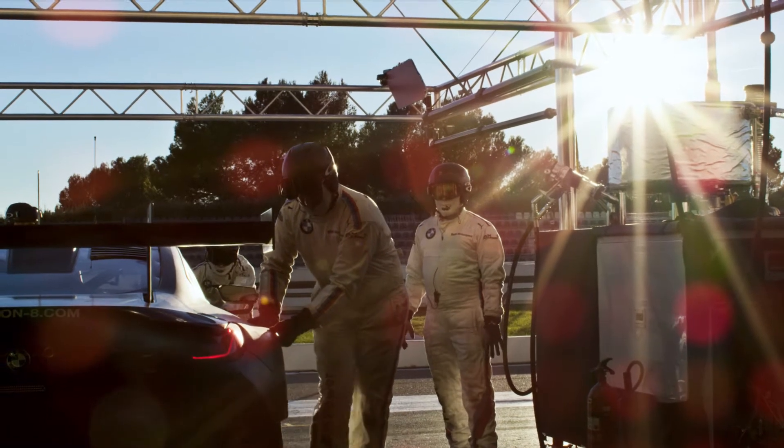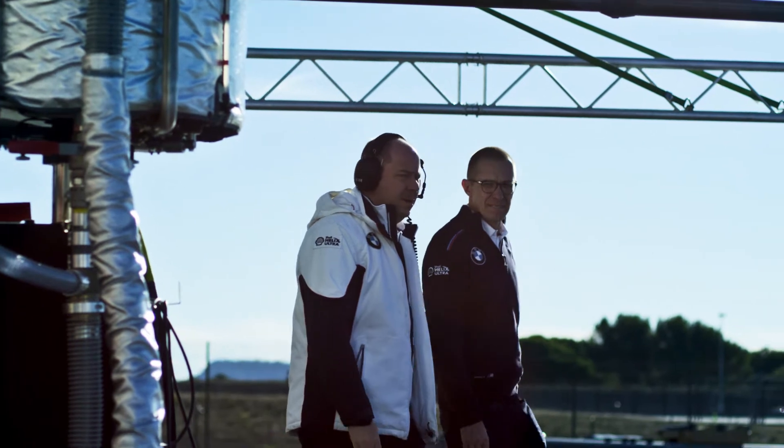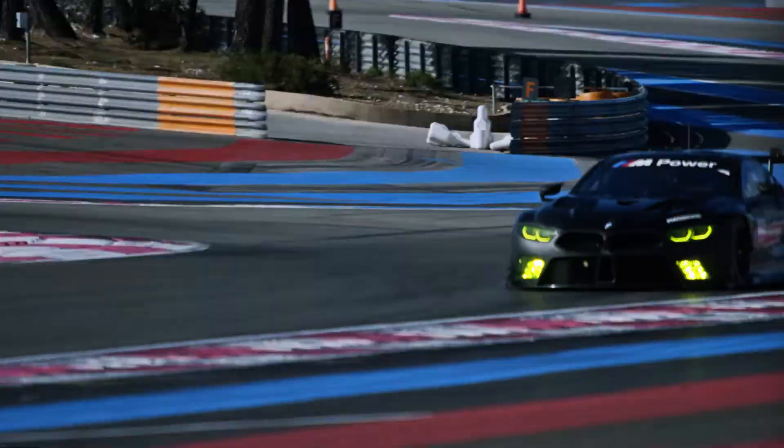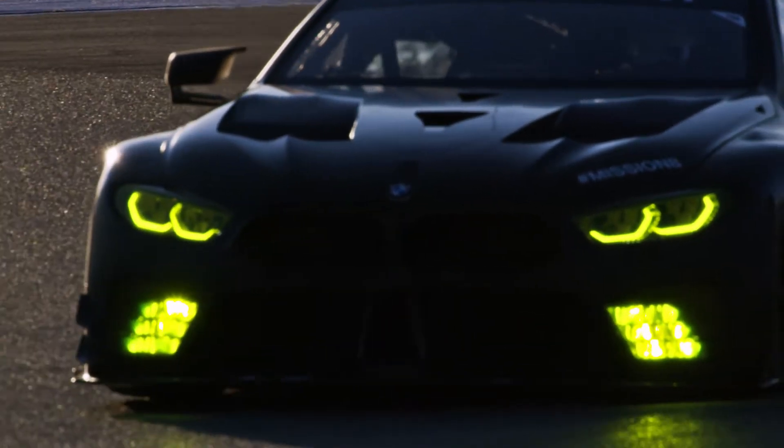The BMW M8 GTE is designed for endurance racing, and in the GT class, aerodynamics is very important. To ensure consistent performance, the target was to build a car with very robust, very stable aerodynamic characteristics. The bodywork of the BMW M8 road car helped us a lot in achieving our aerodynamic target.